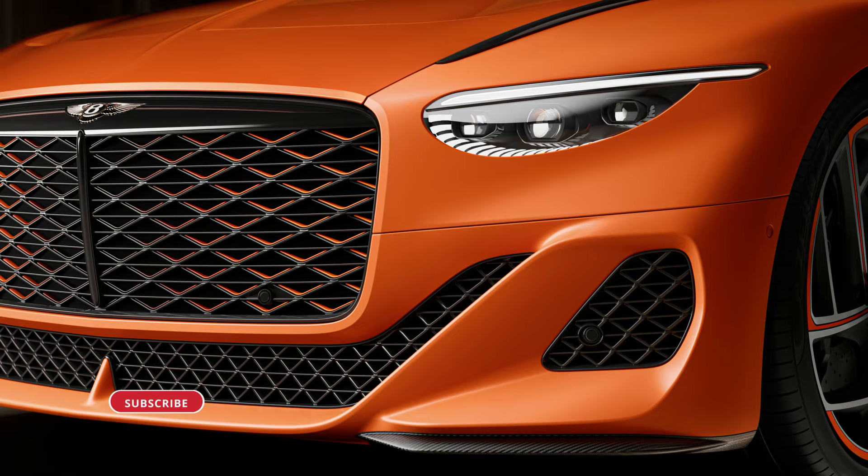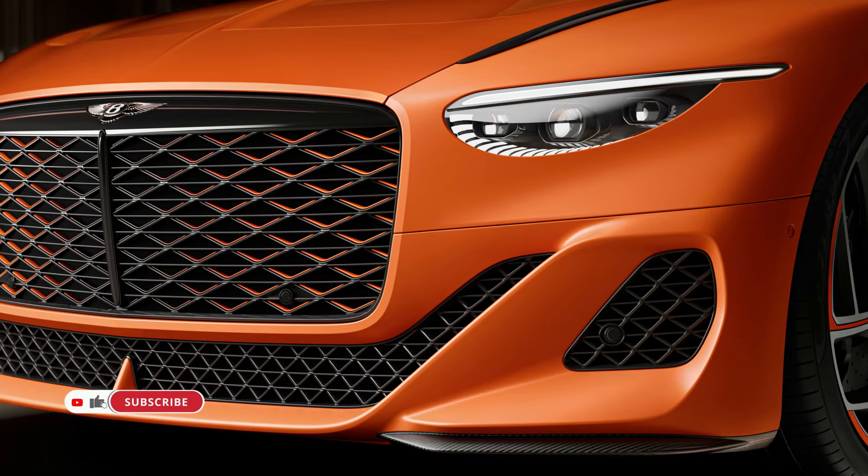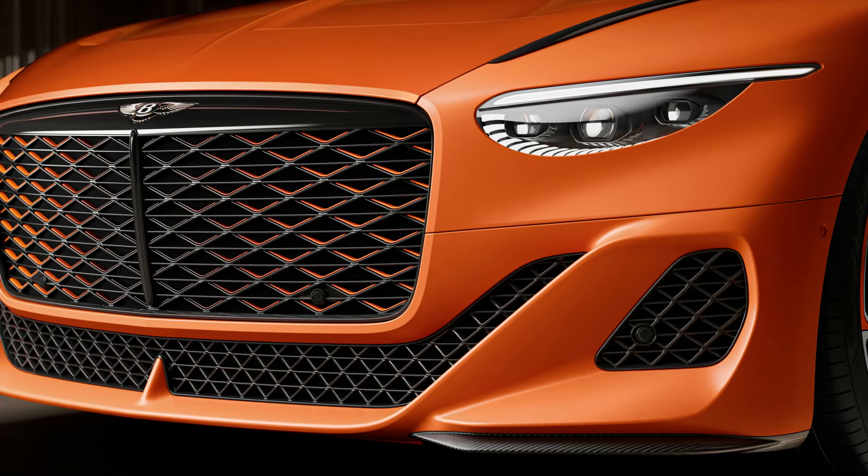The car isn't just about aesthetics — it boasts exceptional performance to match its luxurious design. The Batur Convertible is one of the last Bentleys to be powered by the iconic W12 engine, here in its most potent iteration ever.